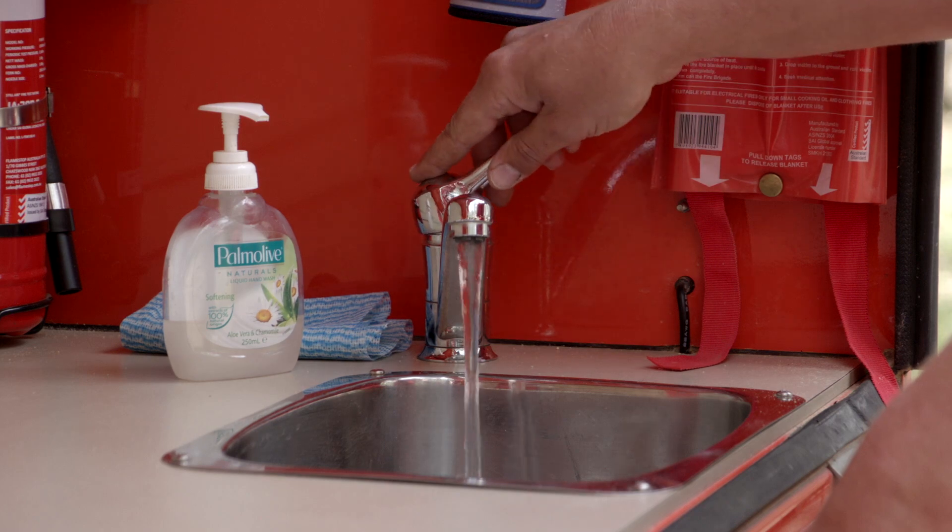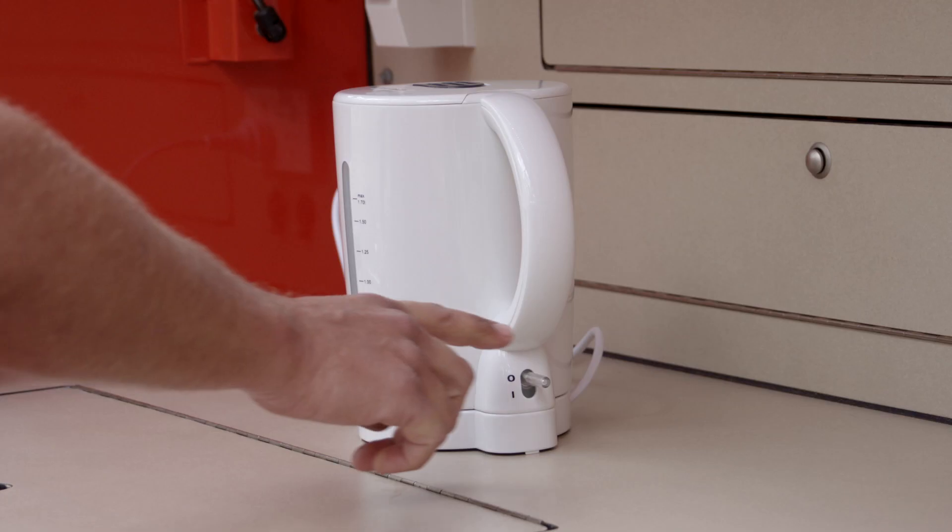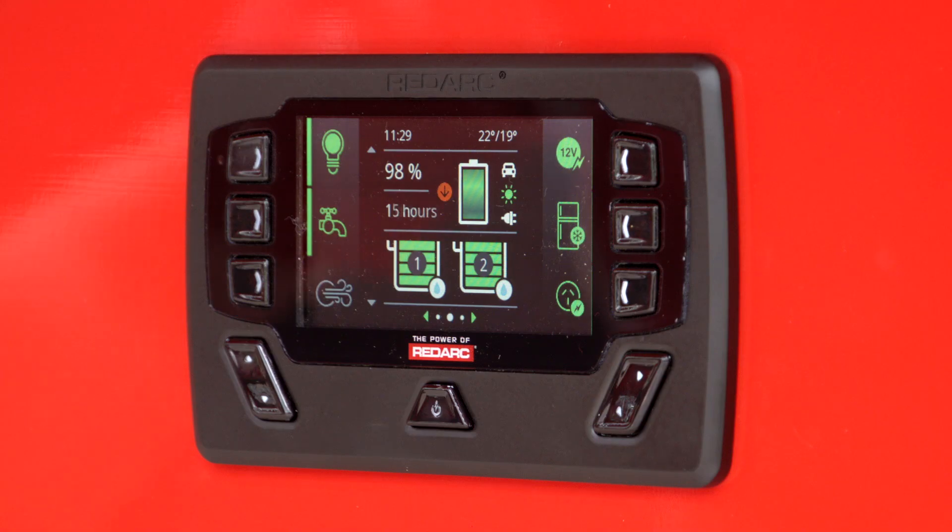It also provides you the ability to monitor water levels, temperatures, battery status, and your power consumption.